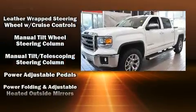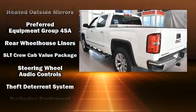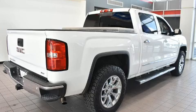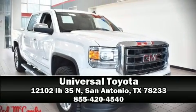Additional safety features include a panic alarm, OnStar, and four-wheel disc brakes with ABS. It also arrives with a Carfax history report, providing you peace of mind with detailed information. Please don't hesitate to give us a call.